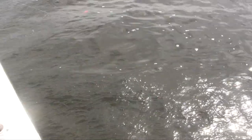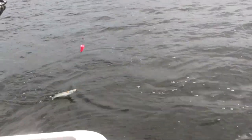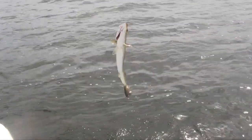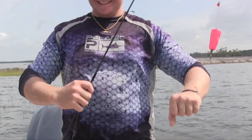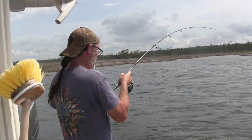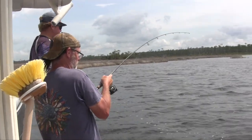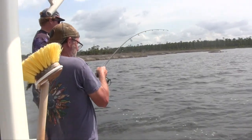We got a trout coming in — captain's hooked up with the trout! That's a nice trout right there. We're about to set that hook — he's coming up on the right. Yeah, he's got some weight on him. He might actually make the slot.